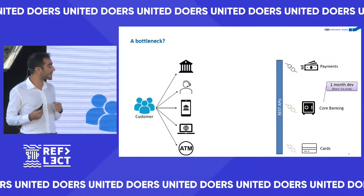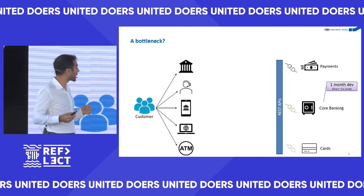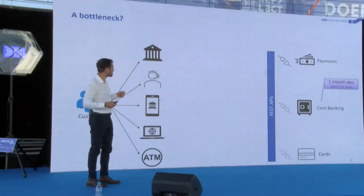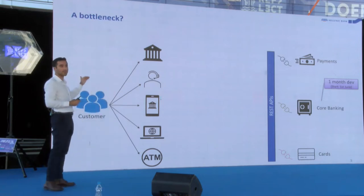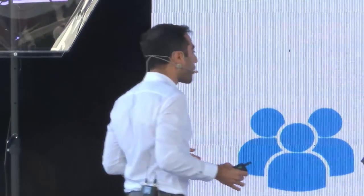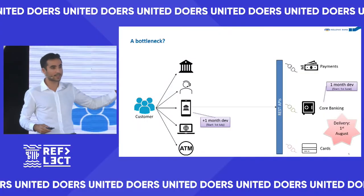Having cross-system dependencies will definitely create one definite problem — you become slower, because one system is depending on another to move on. In our example, the core banking team may need one month to prepare the current balance API, so the mobile app team waits around for a month, and then spends another month developing their UI using the API — a total of two months until the customer gets the feature.